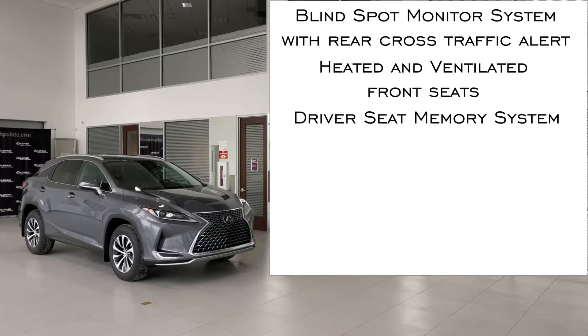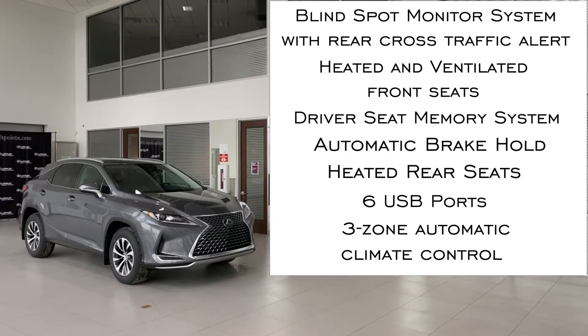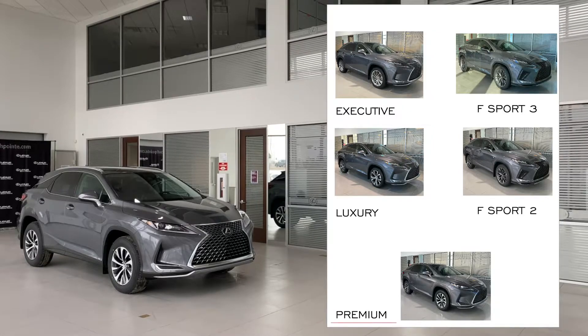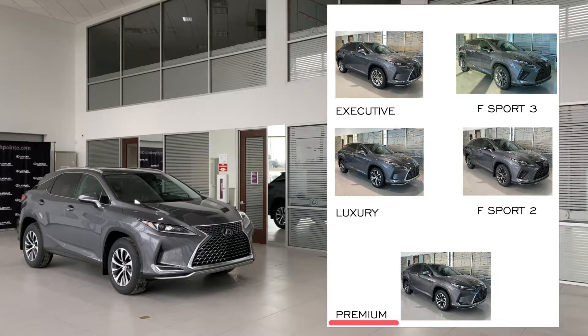Now let's look at specific features of the premium package. When looking at the Lexus family tree, this is the entry-level trim, and it does have some really great features. Let's take a look.